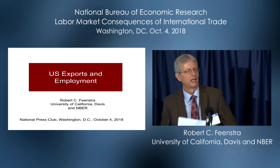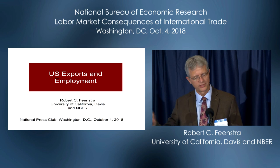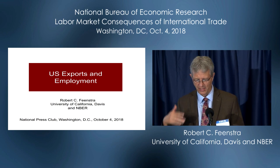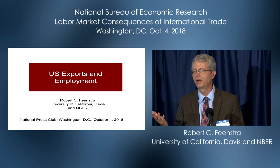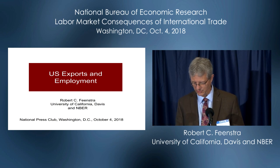My presentation will also lead off from Gordon's earlier this morning, but we want to try and take the next logical step to ask about US exports and employment, and to what extent do these offset the job losses due to imports.